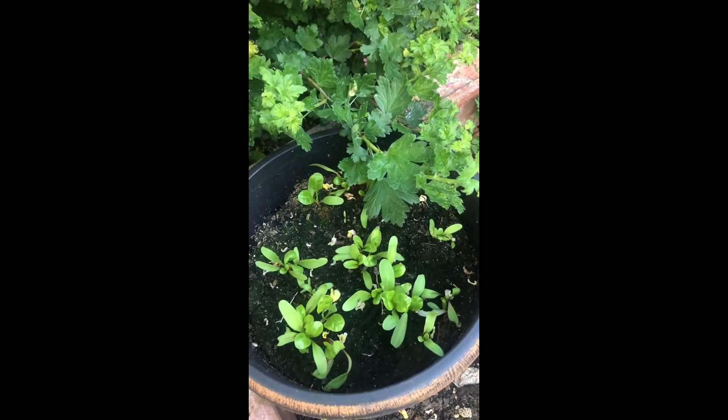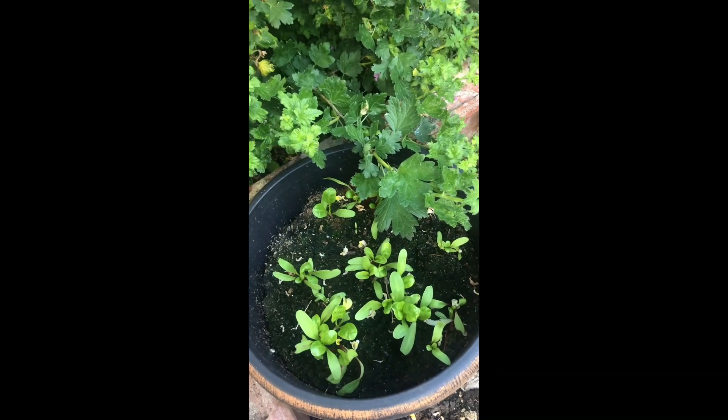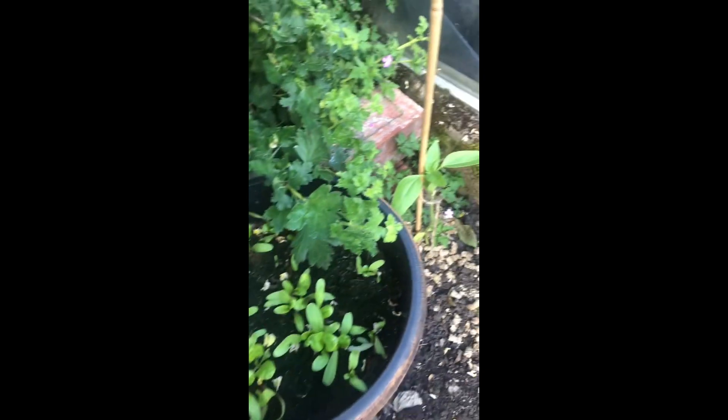And this is rainbow chard — the bright lights one. So it's all yellow and red and all different colours.